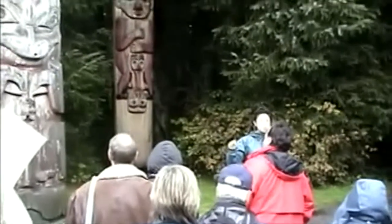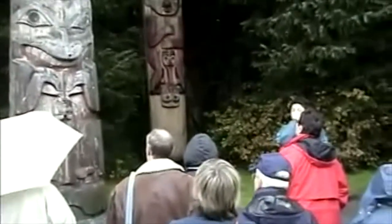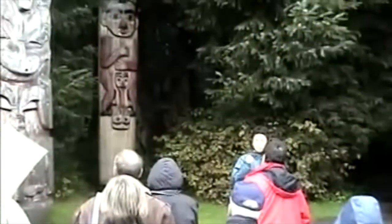The majority of the poles are re-carved out of red cedar, but we do not have any red cedar in our forest here, so that red cedar has to be brought up from down south.